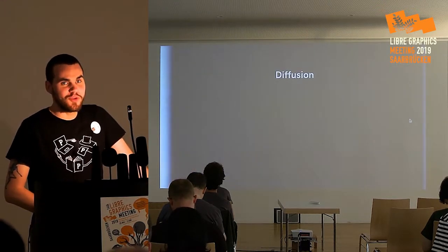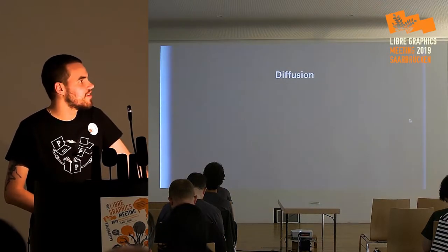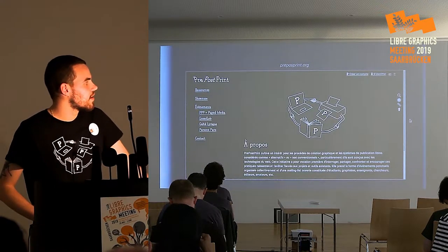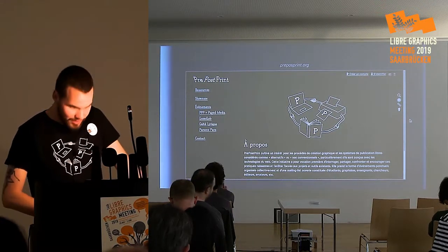We want to diffuse and promote this kind of graphic design process. We have a wiki where you can see the events we have already organized.